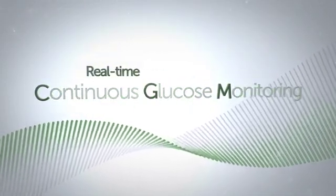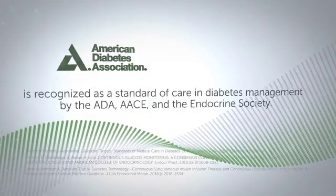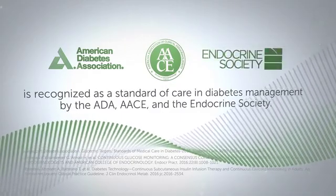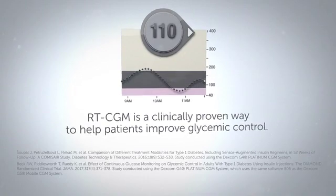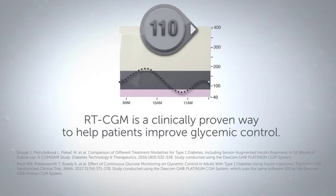Real-Time Continuous Glucose Monitoring, or Real-Time CGM, is recognized as a standard of care in diabetes management by the ADA, ACE, and the Endocrine Society. Real-Time CGM is a clinically proven way to help patients improve glycemic control.